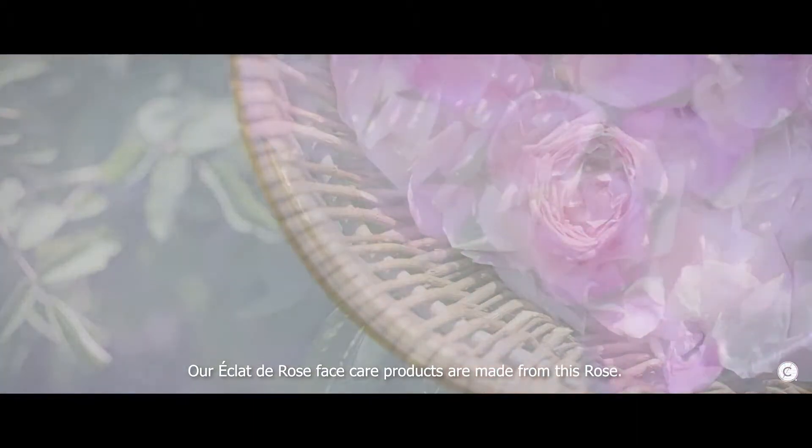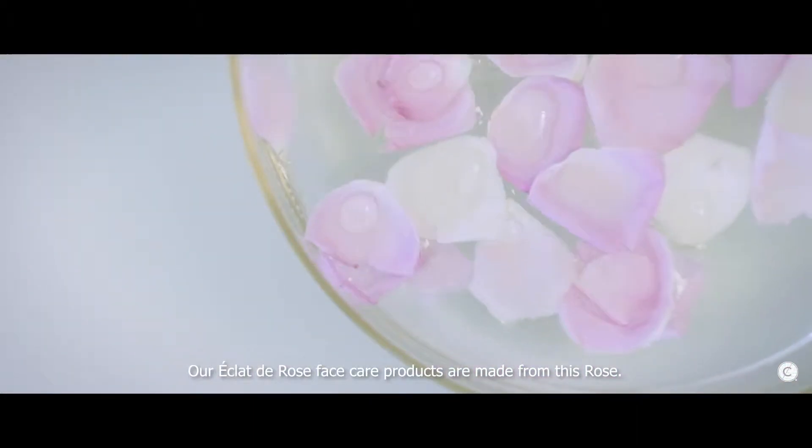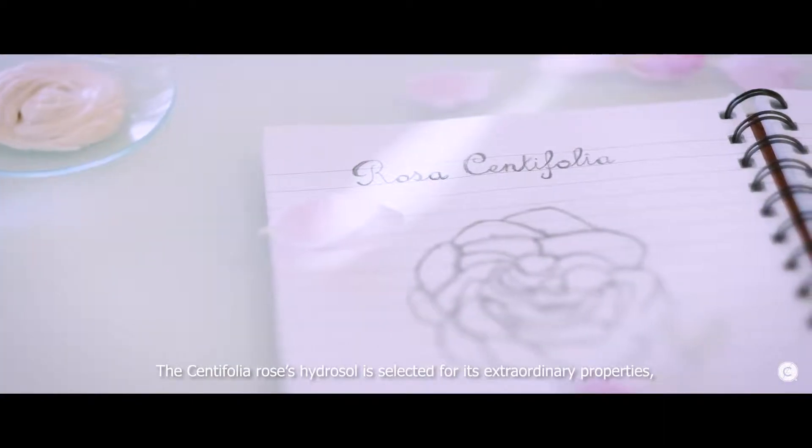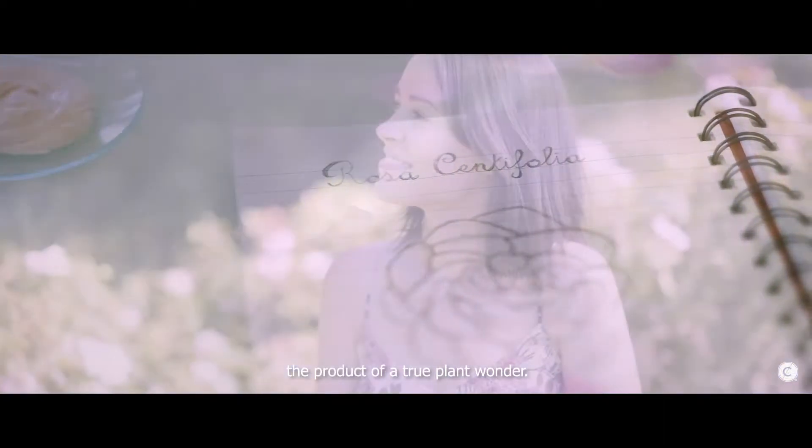Our Eclat de Rose Face Care products are made from this rose. The Santifolia Rose's Hydrosol is selected for its extraordinary properties — the product of a true plant wonder.